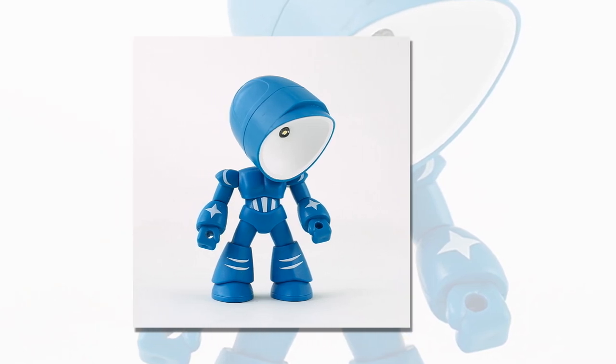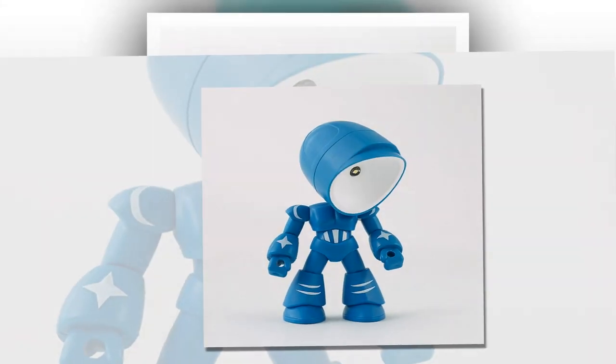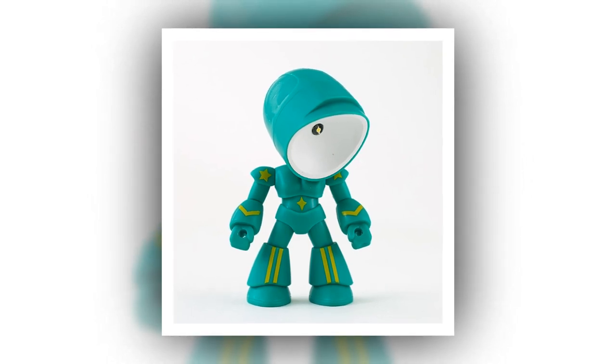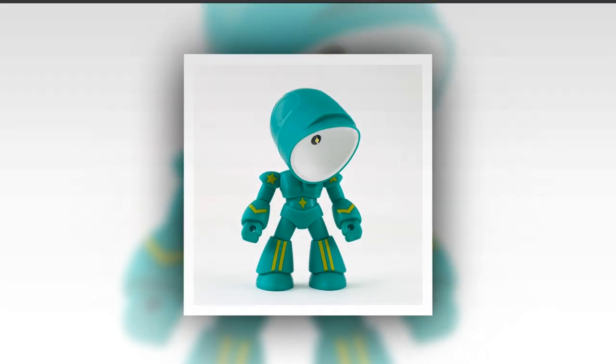Funny Lamp Mini Night Light LED Cartoon Cute Hero Police Desk Lamp. Are you looking to add a touch of whimsy and functionality to your desk or bedside table? Look no further than the Funny Lamp Mini Night Light. This adorable lamp combines a charming robot design with practical features that make it a delightful addition to any space.